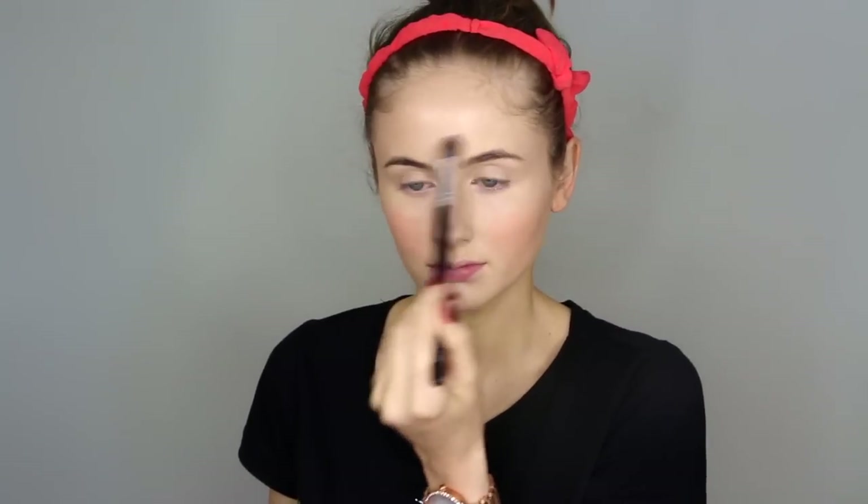The highlighter that I'm using is from Chanel and I'll put it in the downbar below. I just like to use that on my cheekbones, down the bridge of my nose, cupid's bow, a little bit around my chin, forehead, and around my temples. I pretty much like to use it everywhere, and I also use it as a base for my eyeshadows, putting it all the way up to my brow bone as well.